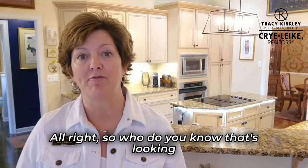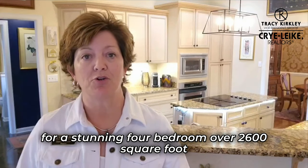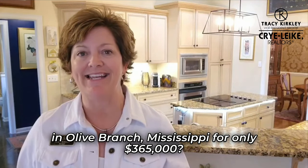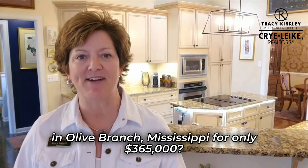Who do you know that's looking for a stunning four-bedroom, over 2,600-square-foot, single-level home on a three-quarter-acre lot in Olive Branch, Mississippi for only $365,000?